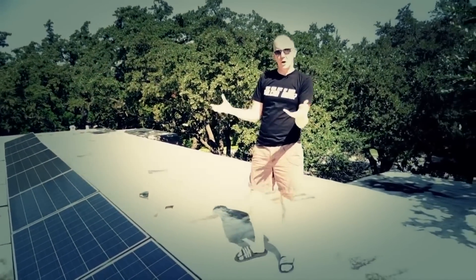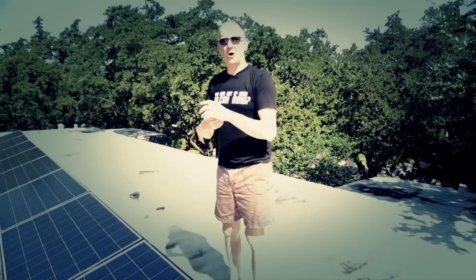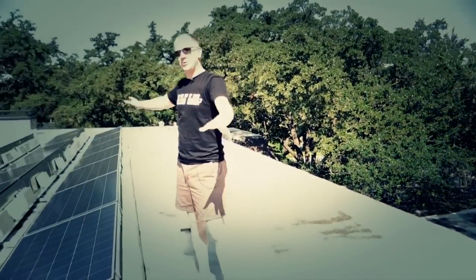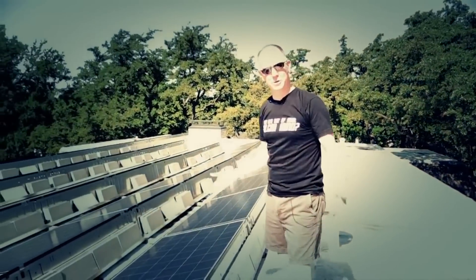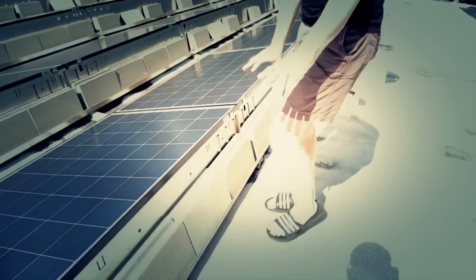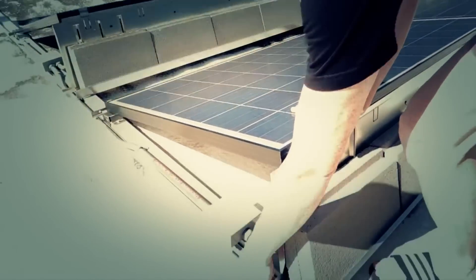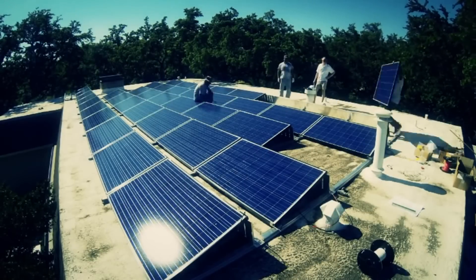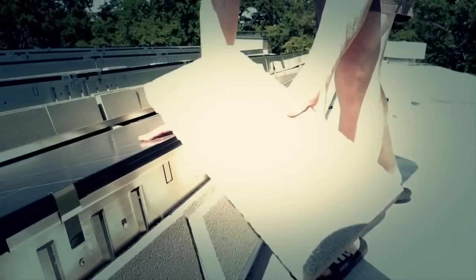Let's talk about how the system goes together. This system is what's called a ballasted system — that means it is not bolted to the roof. The last thing we wanted was hundreds of screws in our roof, which on a flat roof especially could cause problems down the road. Instead, this system uses a series of rubber pads. If you look down here, there's a rubber pad underneath the railing. They built the whole railing first, then came in, dropped the solar panels on, and finally put these ordinary little concrete paver stones on top for weight. There's about 4,000 pounds worth of ballasting, which will make this system able to withstand Texas winds up to about 90 miles an hour.